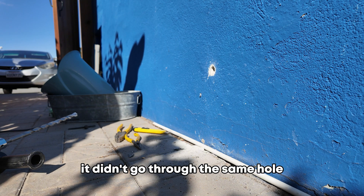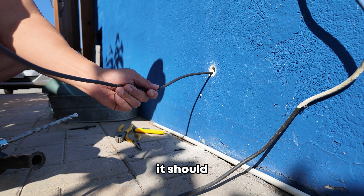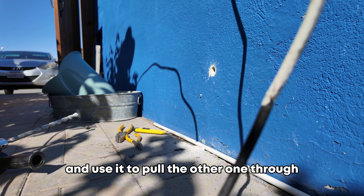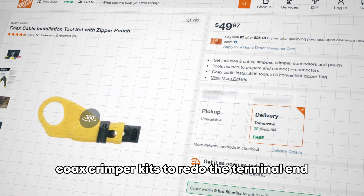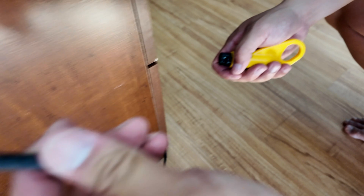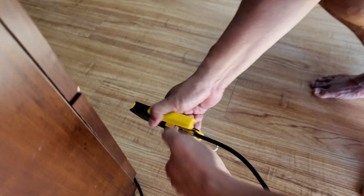The drill didn't go through the exact same hole — it went through a slightly different spot — but it's going to be covered. We ran the cable head through and it came right through. We can tape it and use it to pull the other cable through. We also picked up coax crimper kits to redo the terminal, which is pre-measured to splice it exactly.